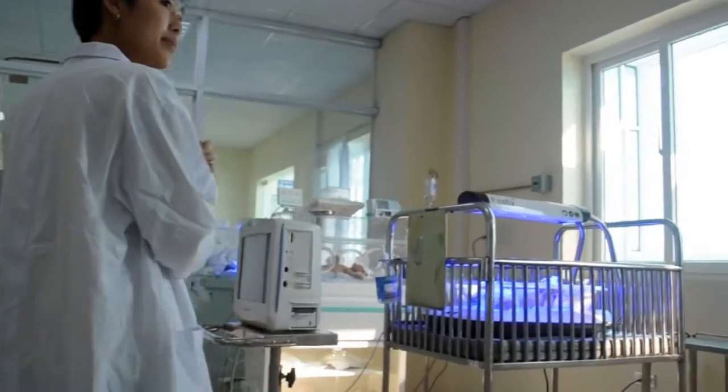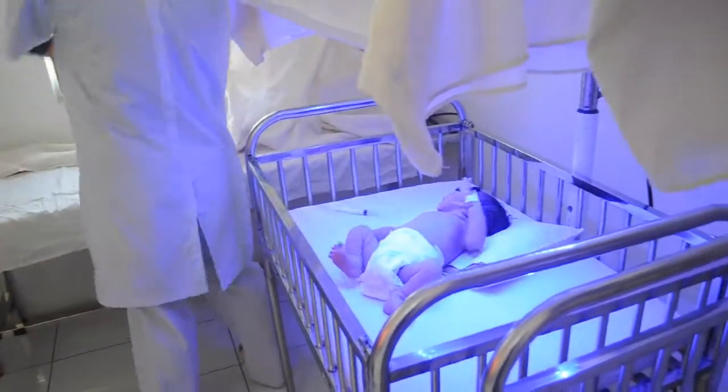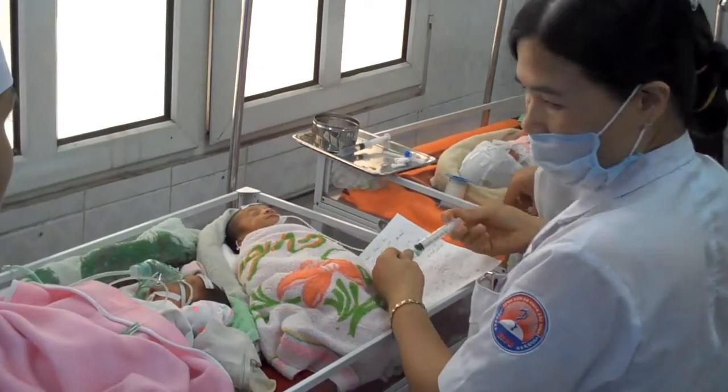Each interview started with a tour of the hospital NICU. We asked how they prevent hypothermia in newborns under different conditions, and what equipment they use. As designers, we want to solve the problems that exist, but acknowledge and preserve what already works.